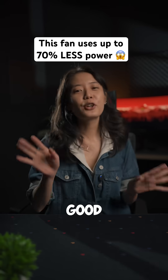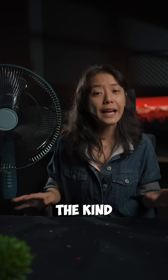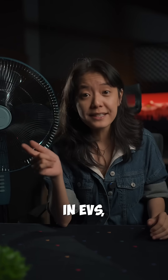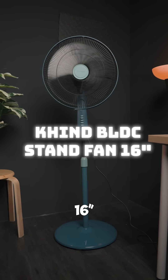Remember when we used to do this? Good, simple times. But this one's a little bit different. It's packing the kind of motor tech that you'd find in EVs, drones, even premium ACs. This is Kin's 16-inch standing fan.